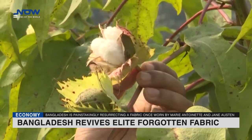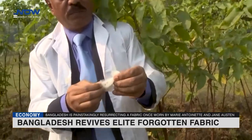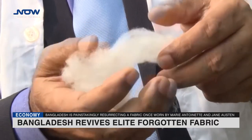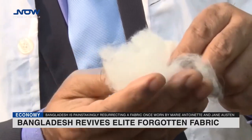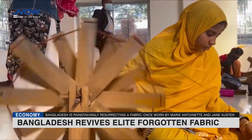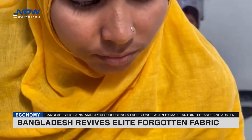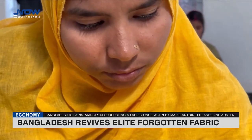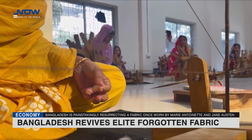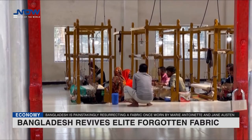The muslin trade at one time helped turn the Ganges Delta and what is now Bangladesh into one of the most prosperous parts of the world, historians say. Flowing dress garments weaved from the cloth were worn by generations of the Mughal dynasty then ruling India, before the fabric enchanted European aristocrats and other notables at the end of the 18th century. A muslin shawl belonging to Austen, supposedly hand-embroidered by the Pride and Prejudice author herself, is on display at her former home in Hampshire, while a 1783 portrait of Marie Antoinette depicts the French queen in a muslin dress.